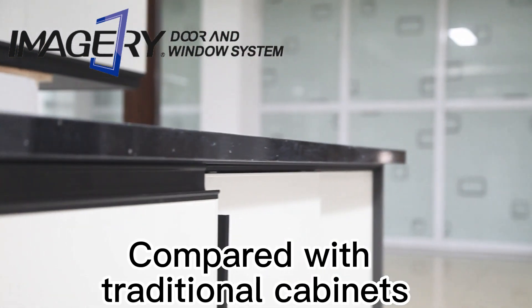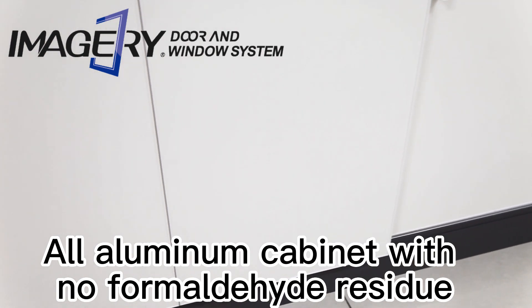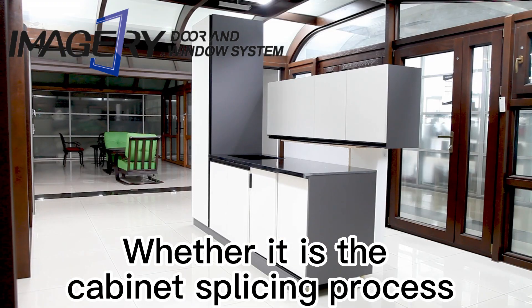Compared with traditional cabinets, this all aluminum cabinet has no formaldehyde residue, making it both environmentally friendly and healthy.